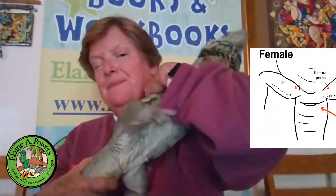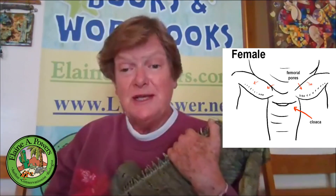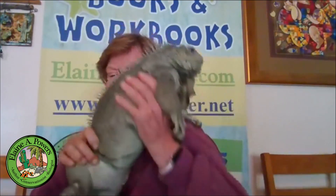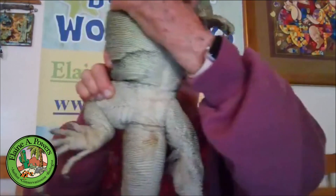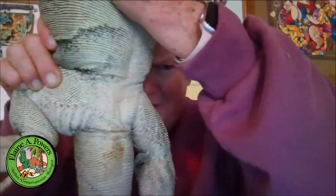Another thing that is missing on her are the hemipene bulges. Just beneath her cloaca, if she were a male she'd have two bulges — sometimes they're prominent, sometimes not — but that's another way to confirm it's a male. Females have a nice smooth, gradually thinning tail with no bulges, and you can also see those small femoral pores along the inside of the legs.